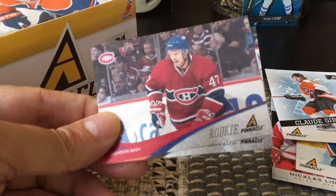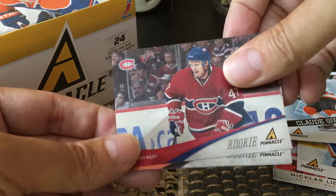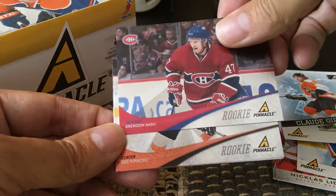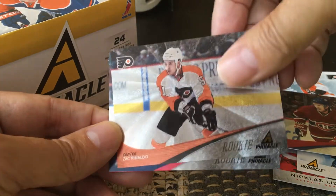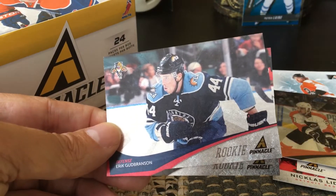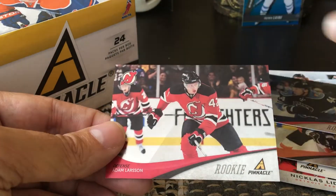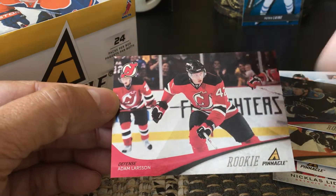We were guaranteed a few rookies, and I did get four, unfortunately pretty low-end ones. I got Brandon Nash with that foil technology — not bad if you're collecting prospects. I also got Zach Rinaldo, Eric Gryba, and Adam Larson. Adam Larson is probably the best one of that particular batch of rookies.